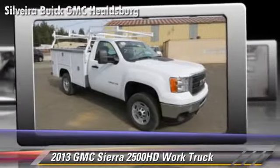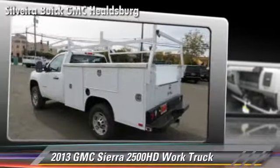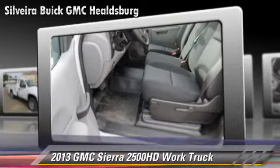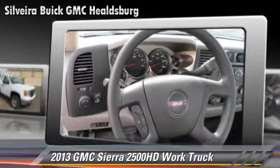This GMC features dual front airbags and traction control. Safety features include ABS and stability control. Comfort and convenience features include power steering and air conditioning.